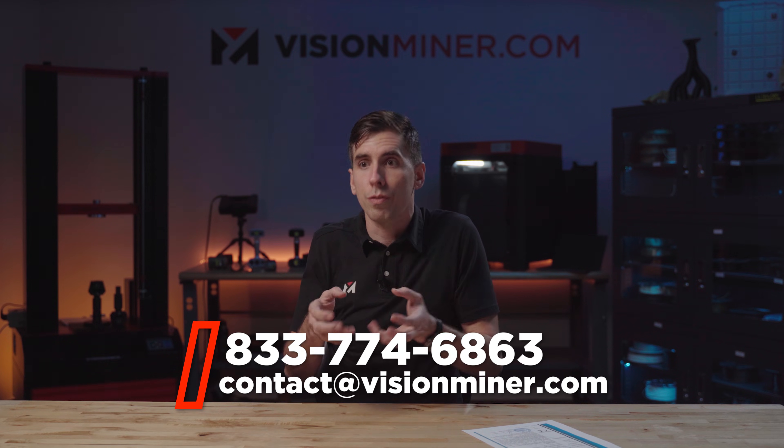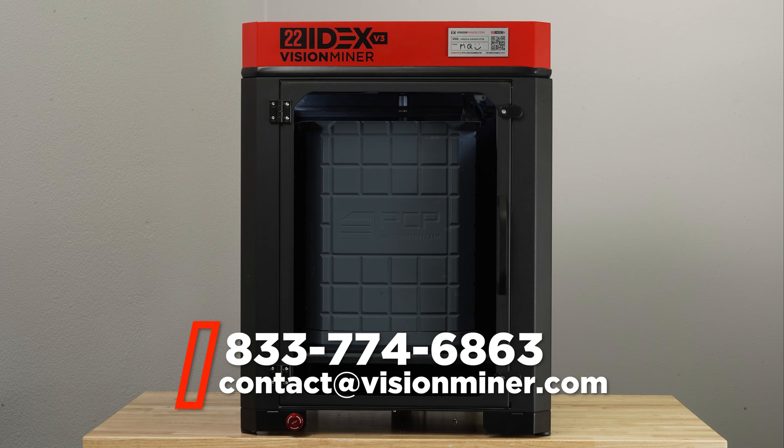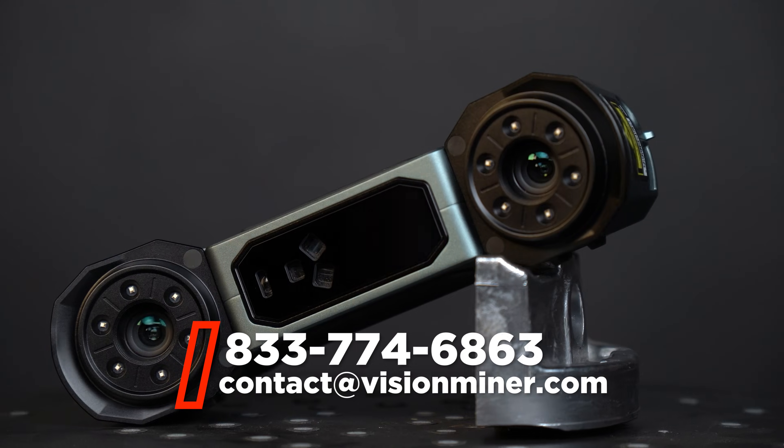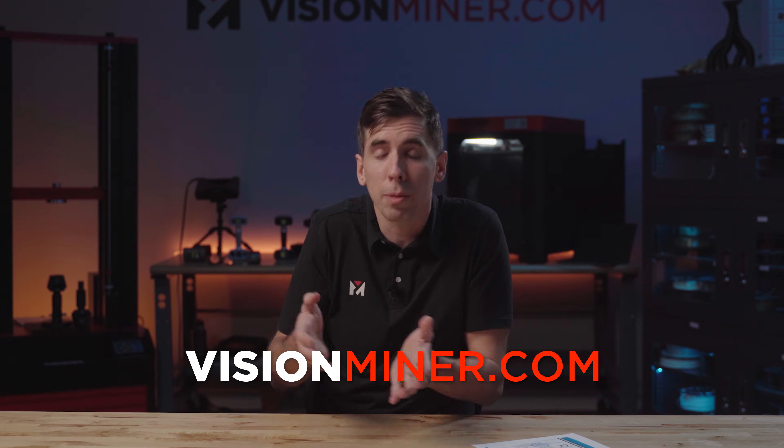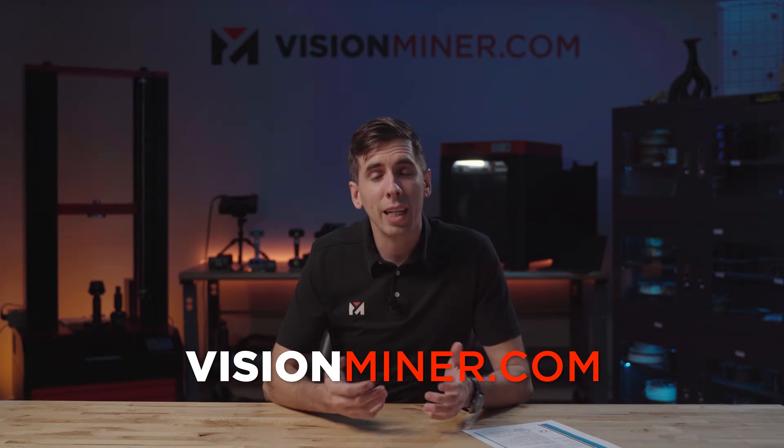Anyway, thanks so much for tuning in. As always, if you've got any questions or you want to know more — you're just not sure what your business needs for additive manufacturing or 3D scanners — reach out. We're ready to help you make a choice, even if we don't sell it. We'll tell you if your best option may or may not be on our store. With that, thank you so much for watching, have a positive rest of your day, and I'll see you in the next video.